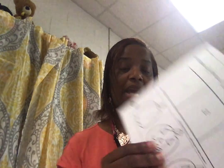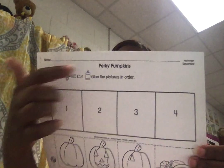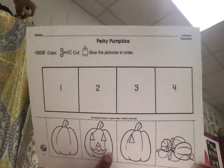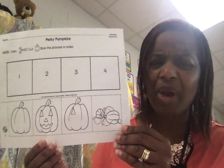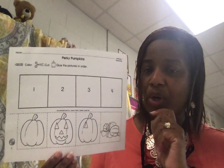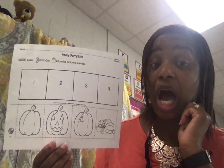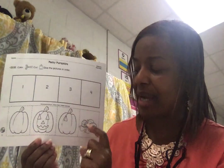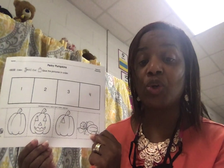As we continue to talk about pumpkins, let's sequence — put in order — how pumpkins grow and turn into jack-o-lanterns. You have perky pumpkins right here. So you have a whole pumpkin, then you have a face, then you have an eye, then you have a baby pumpkin. Is that in the right order? No. Does that make sense? No. So you are going to cut these pictures out after you color them. Which picture would come first? You're exactly right — where the pumpkin is still growing. Remember, baby pumpkins are green.